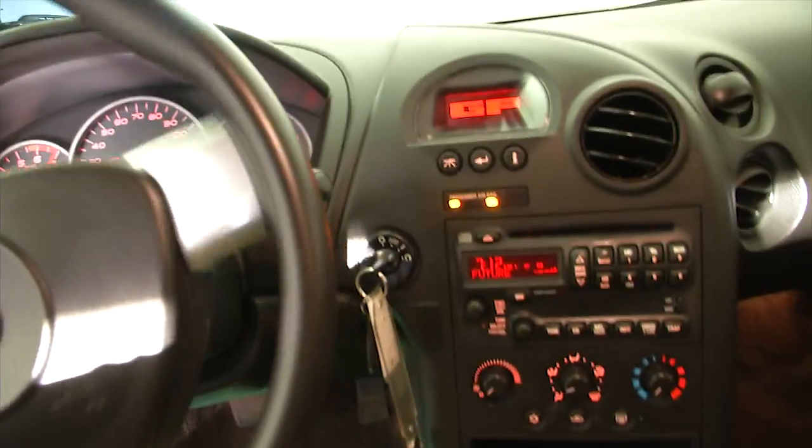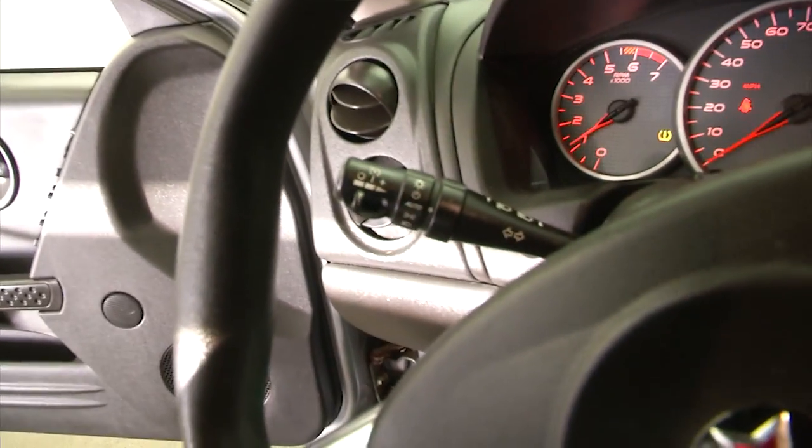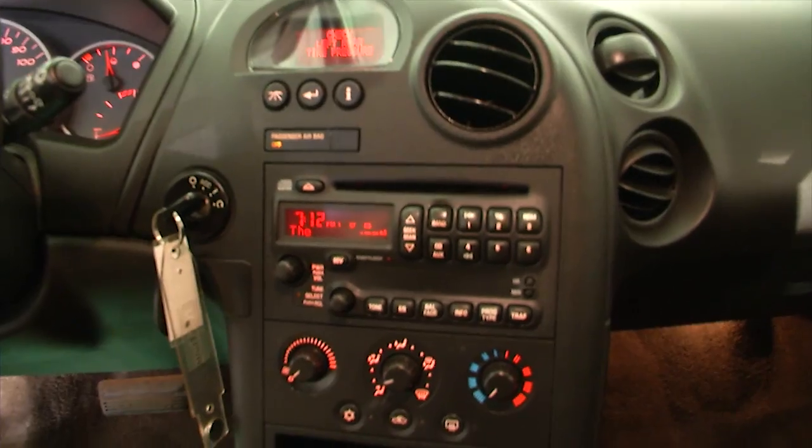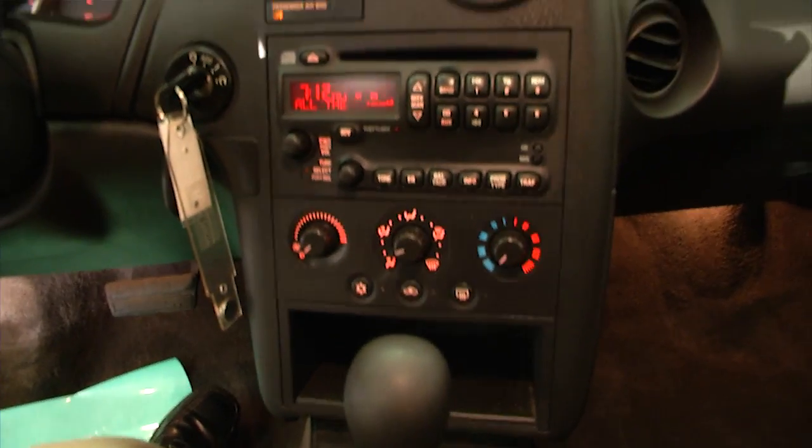Starts right up. Cruise control right there. AM/FM radio, CD player, heat controls, air conditioning.